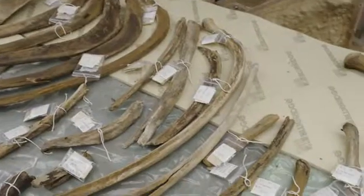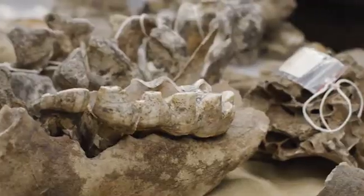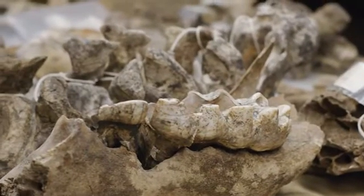Scientists have always used fossils to try to understand how the Earth's surfaces changed over time. And fossils were key to understanding that South America and Africa were once right next to each other.